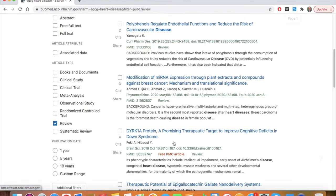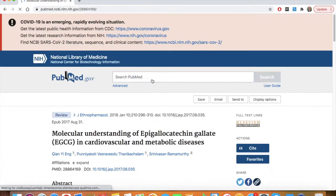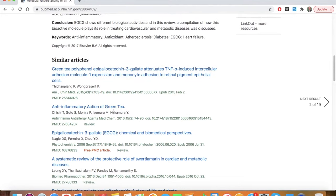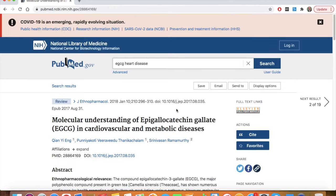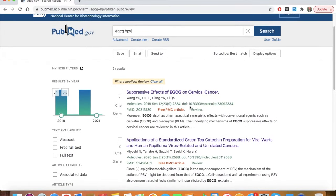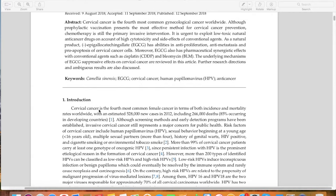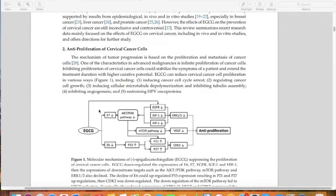If we pull up one of those studies, it'll show similar studies below as well. We can see green tea polyphenols looking at adhesion molecules and anti-inflammatory action of green tea — very interesting. If we look at EGCG and HPV, there are two studies that have something to do with EGCG and either cervical cancer or warts. I picked this first study because it's a review that goes over the mechanisms and suppressive effects of EGCG on cervical cancer.